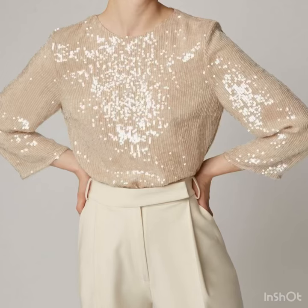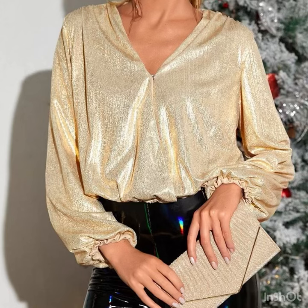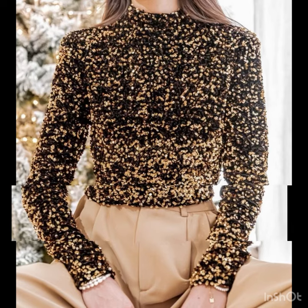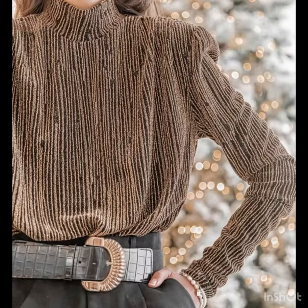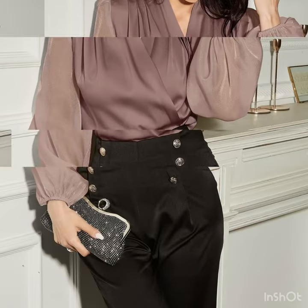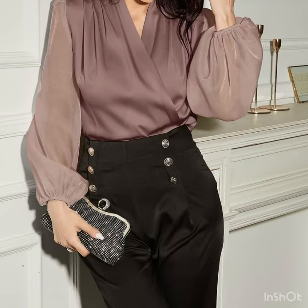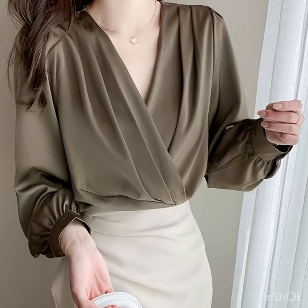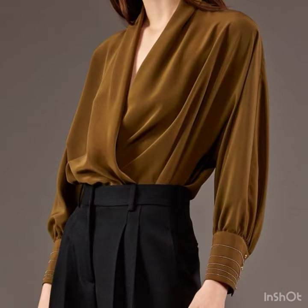Hi everyone, welcome back to our style journey. Today I will share with you some beautiful and awesome blouse and top design ideas that are trending these days. I will share the most stylish and beautiful designs that I like the most — beautiful designs for party wear for this winter season. These are all long sleeve tops, so if you're looking for something with long sleeves, the wrap style tops, the pleated tops, this video is really going to be very helpful for you.